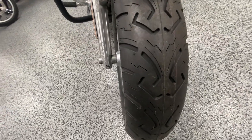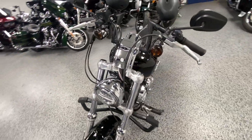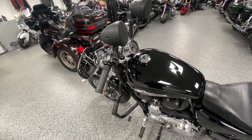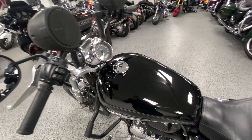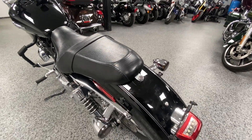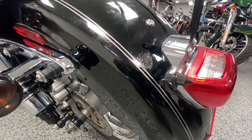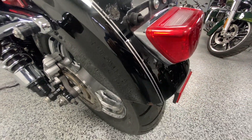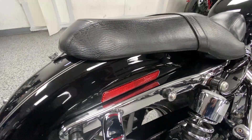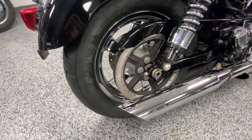Let me get a close-up of these brand new tires for you. This bike is going to be a clearance special for us here at Joe's Bikes. It runs and rides amazing, but it does have some cosmetic blemishes that don't meet our expectations as a dealership, so that's why we're marking it down in price. It's a very clean bike mechanically — it runs perfectly.